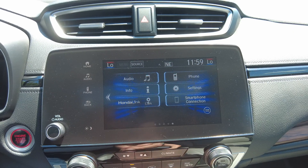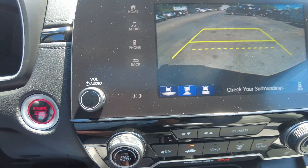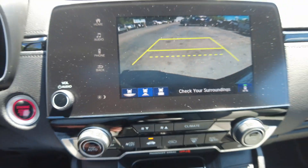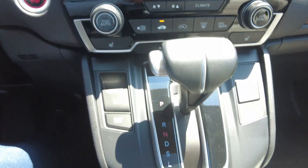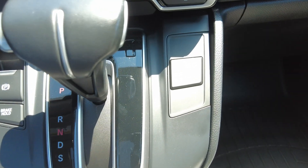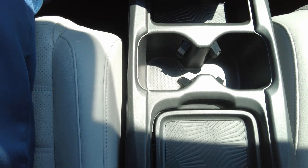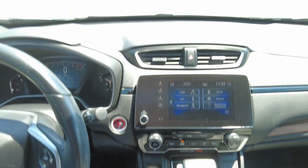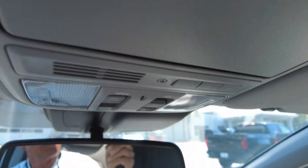Backup camera with different views, economy button, and sunroof controls.